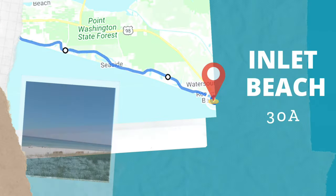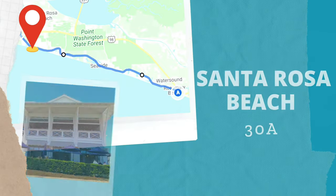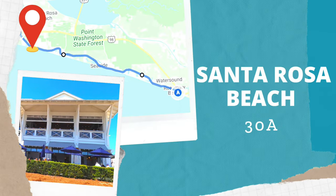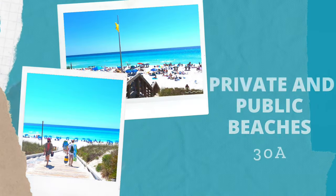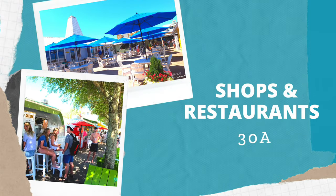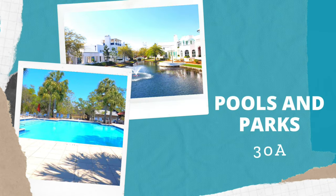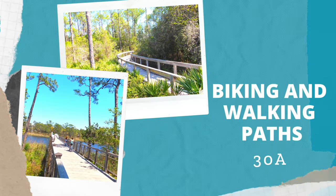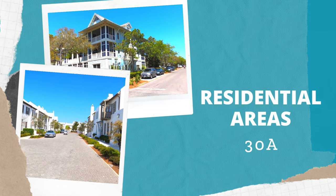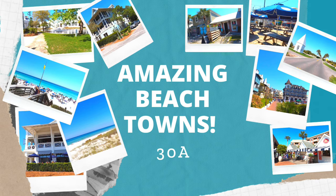We're going to start in Inlet Beach, right by Rosemary Beach on one side of 30A, and travel all the way across to Santa Rosa Beach and the surrounding areas. We're going to look at the beaches — some private, some public — as well as shops, restaurants, popular hangout areas, and off-the-beaten-path things like community pools, parks, biking and walking paths, and residential streets. There's so many things that make each of these towns great, so let's get going.